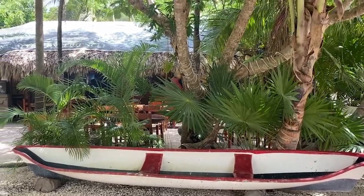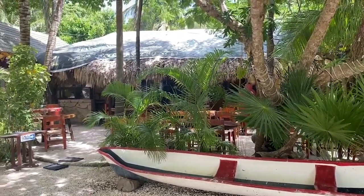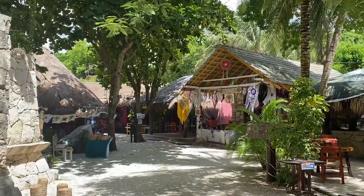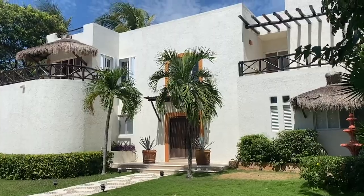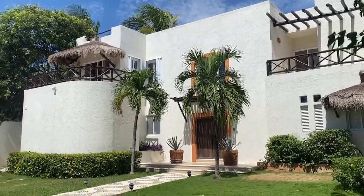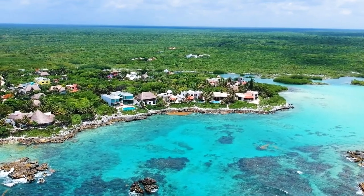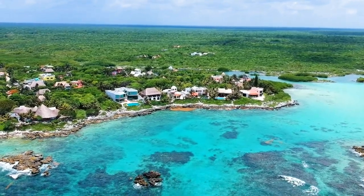A couple of other things to do while you're in Akamal: there's a little bit of shopping with a few kiosks and palapas full of Mexican souvenirs. There is also a gated area with houses and small condominiums along Half Moon Bay, and you can walk Half Moon Bay — it's really beautiful and kind of feels like Malibu as you walk along the bay. It's very quiet as well.